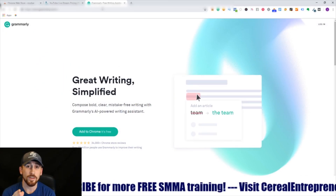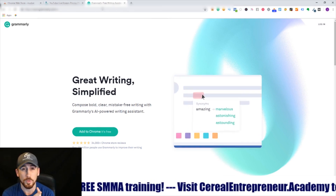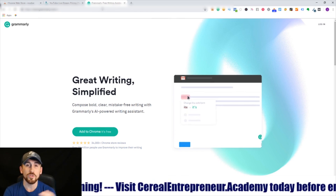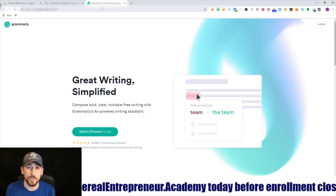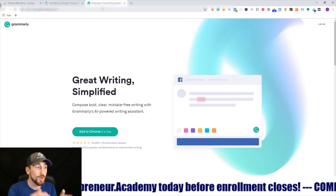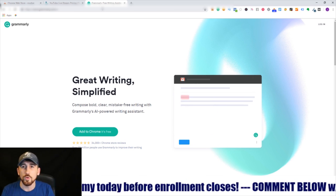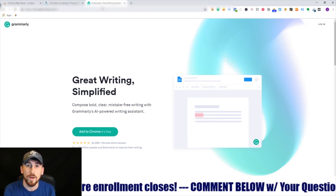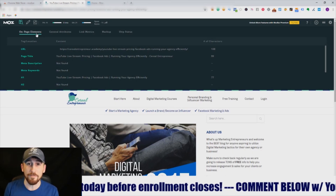The ninth tool is Grammarly. A lot of you have heard of it, but if you're not using it on your websites you're missing out. It helps with spellcheck and grammar, but it also tells you which words you're repeating too often — which matters because search engines will penalize you for overusing keywords. It's super easy to use and works on any web page inside of the Google Chrome browser.